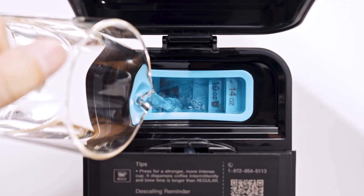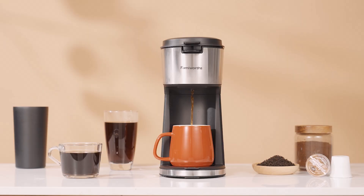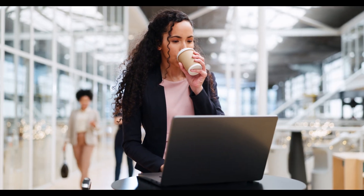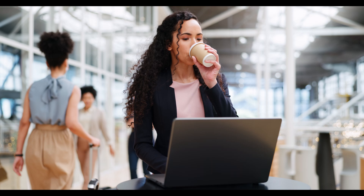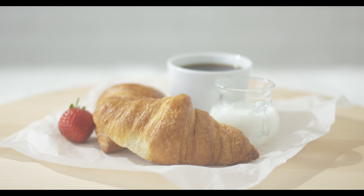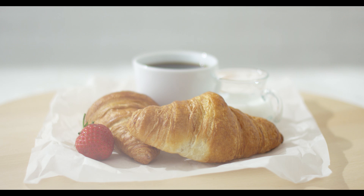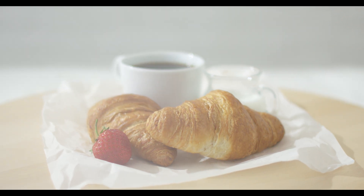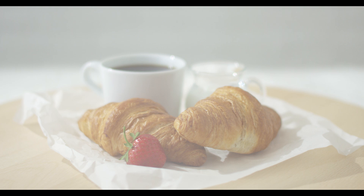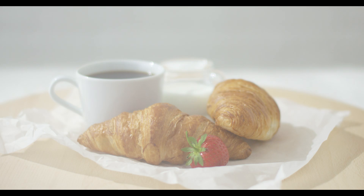A brew capacity between 6 and 14 ounces offers flexibility, and its bold setting enhances flavor extraction for stronger, richer coffee. The compact design is perfect for on-the-go coffee drinkers, as it accommodates travel mugs up to 6.7 inches tall. A fast brewing time — just 3 minutes for a 6-ounce cup — means you won't have to wait long for your morning coffee. Easy-to-clean features, including a removable drip tray and descaling reminder, ensure maintenance is simple. This coffee maker is a great travel companion too, thanks to its lightweight build and portability.